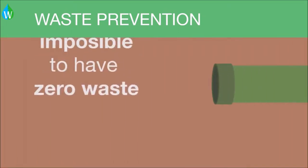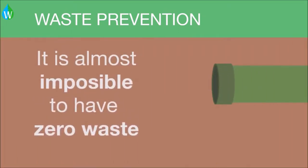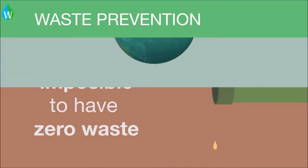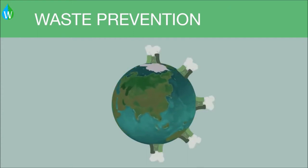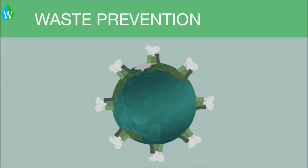This is almost impossible to have zero waste for any given chemical reaction. On a global scale, the beauty of this principle is that it can be applied to almost every single chemical reaction conducted.